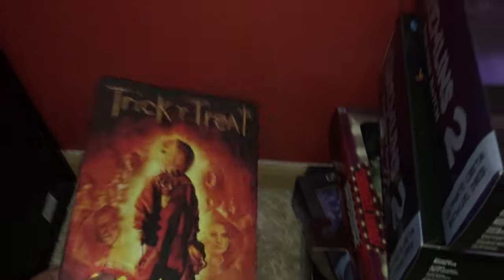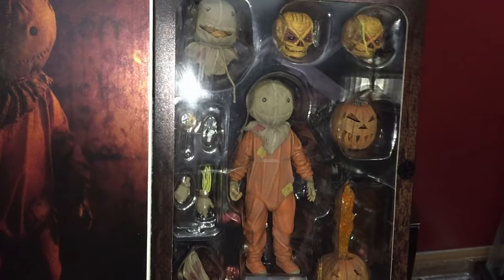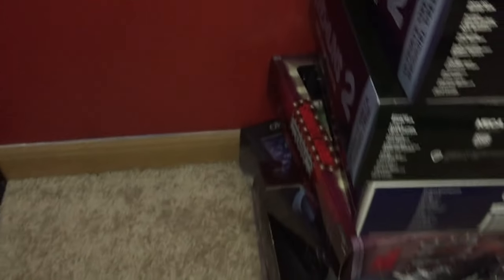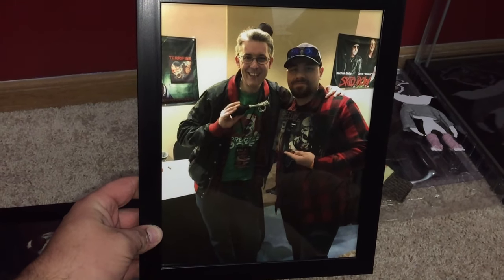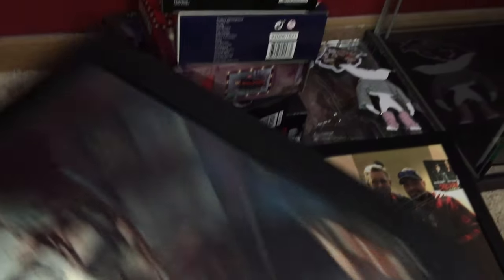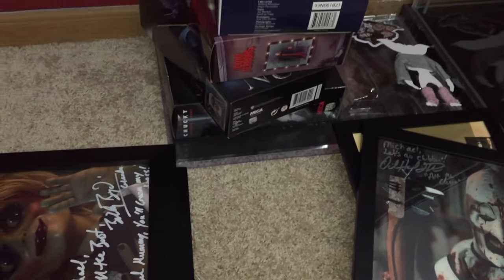I also have this Ultimate NECA Trick-or-Treat Studios Sam doll — really cool, and it actually has a light-up pumpkin, which is one of the coolest features. Not sure where to display him yet so he's in the pile. At my most recent convention I got to meet David Howard Thornton — Art the Clown himself. Really nice guy, great conversation, so down-to-earth and humble. I grabbed the Terrifier 2 'clubbin' 8x10 print that he autographed for me — 'Michael, let's go clubbing.' Love it.